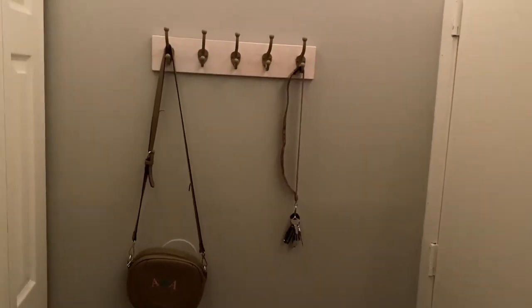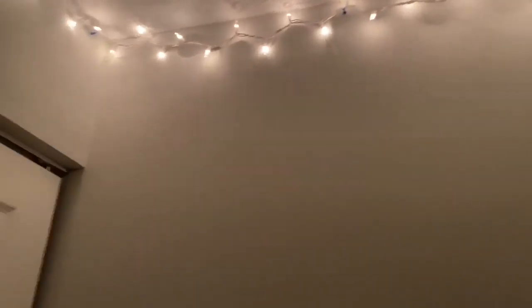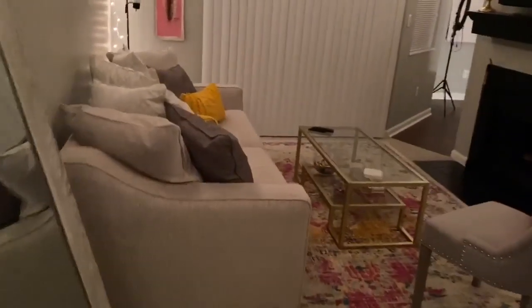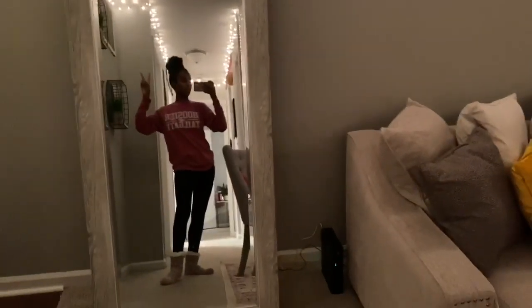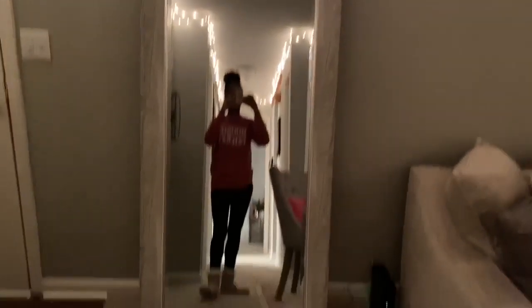Here I have my key holder and purse. I also have all my Christmas lights because I like this lighting better — I don't have a ceiling light so it's either this or my lamp. So after you take off your shoes, you see my living room. When you walk in, the first thing people notice is my mirror. I got this mirror from Home Goods.